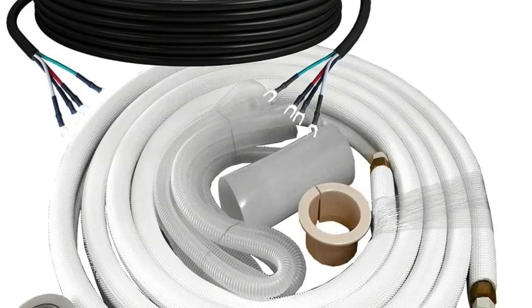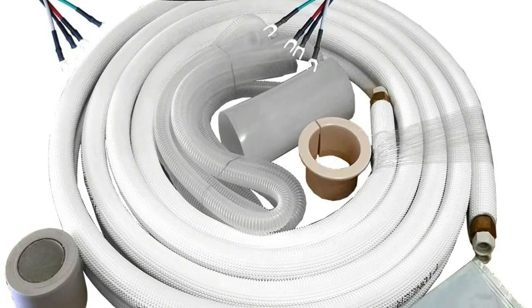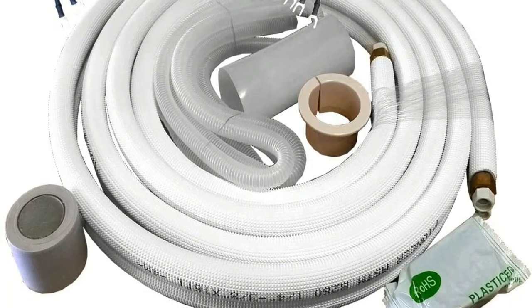Please see the active links on this page for full specs, manuals, etc. Ultra High Efficiency Inverter Plus Plus Ductless Mini Split Heat Pump System.